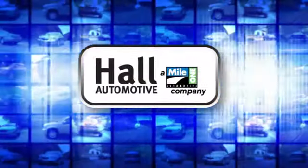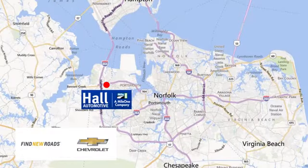Paul Automotive, more cars, great people. Paul Chevrolet Chesapeake, a Mile One company, is minutes off I-264 or I-664. Easy to get to from all of Hampton Roads.